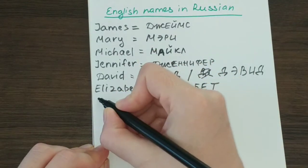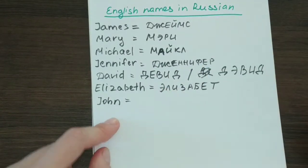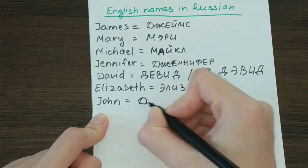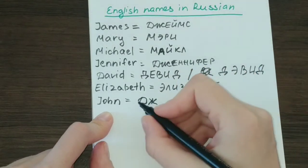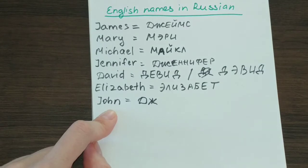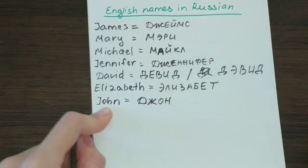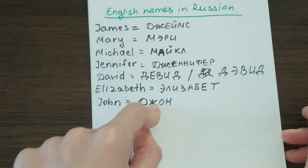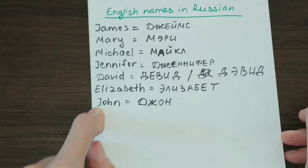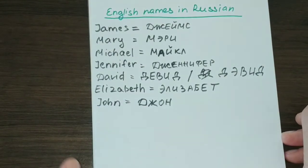Next, let's take another male name, which is John. It is super easy. You just know that the J sound is translated as Ж. And if we listen to the pronunciation — John — the only thing we are left with is ON. So that's it: Джон. The only difference is with the J sound, which becomes Ж in Russian.